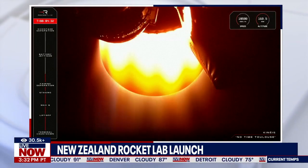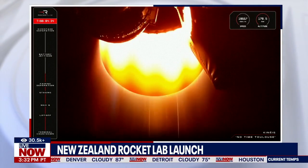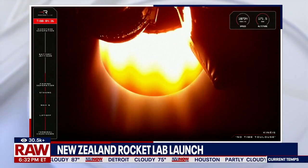All right, taking a look here — pretty cool rocket launch over from New Zealand, this happened earlier today.